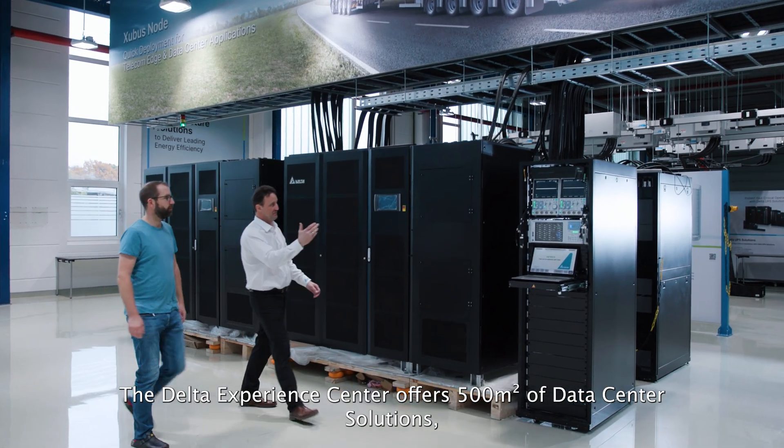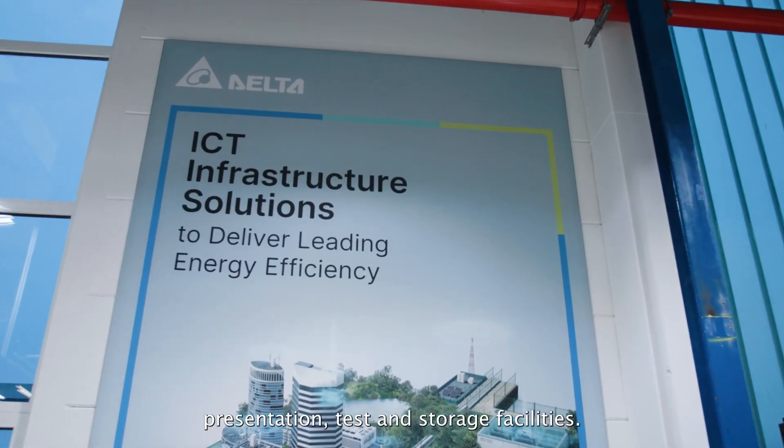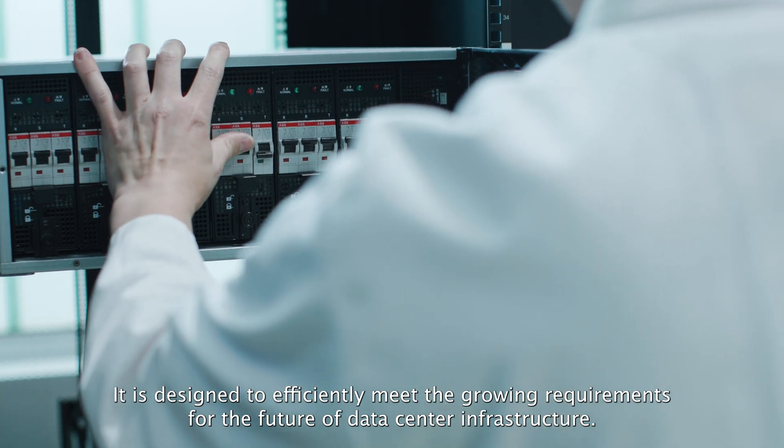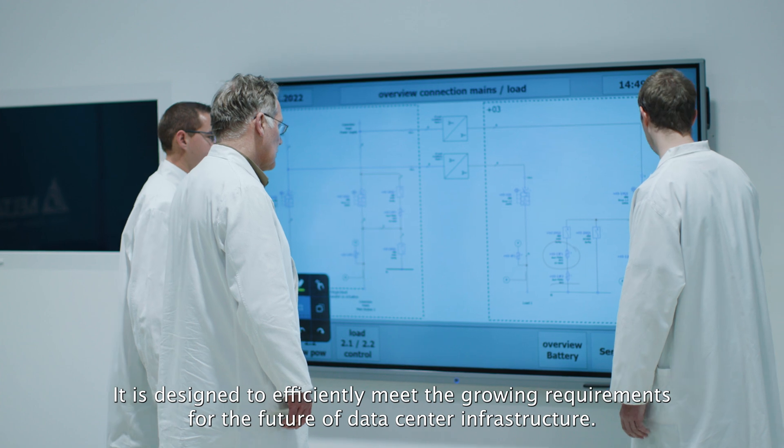The Delta Experience Center offers 500 square meters of data center solutions, presentation, test and storage facilities. It is designed to efficiently meet the growing requirements of the future of data center infrastructure.